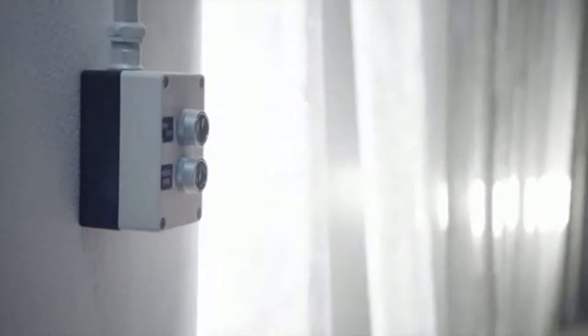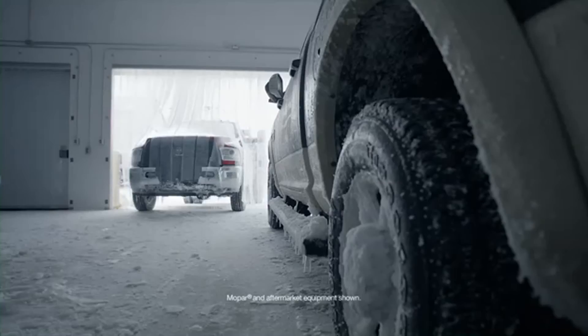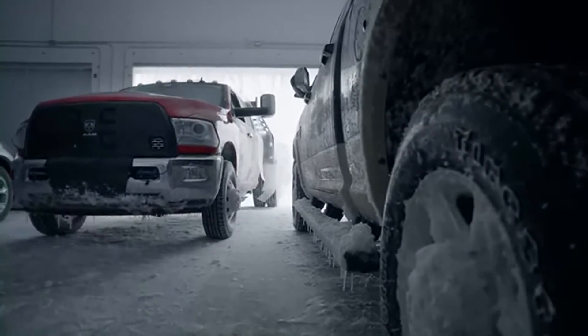Once we test our vehicles through the slush trough, we bring them into this cold chamber and they are soaked at minus 20 degrees Fahrenheit, where all the water-snow mixture that would accumulate on the underside is frozen.